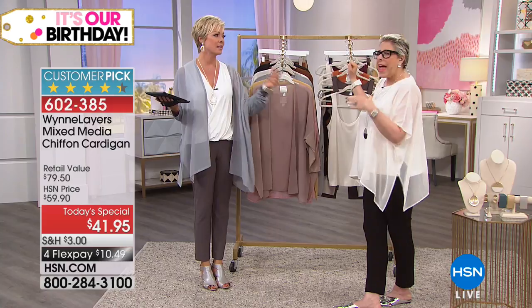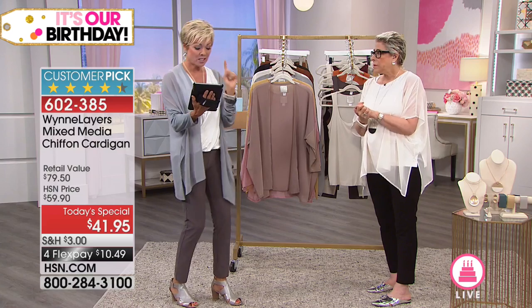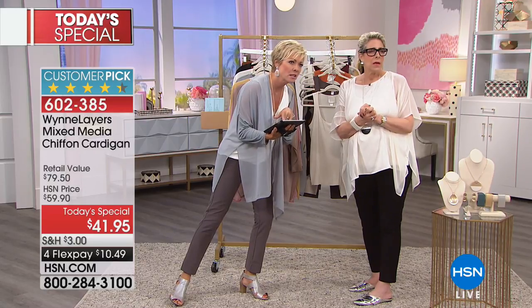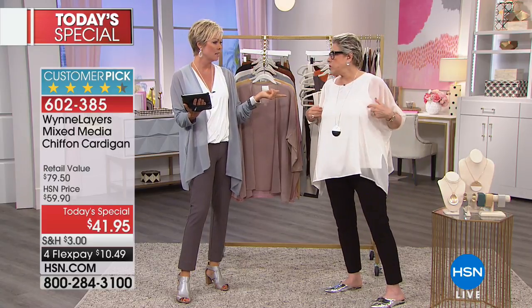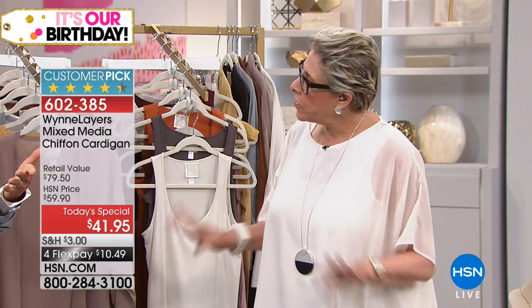As we move into fall, I'll be bringing in some gorgeous modal that's brushed, so we'll have different fabrication weights as we layer forward. We launched this in March of last year. D, what size are you wearing? She's in the extra large in the tank — because there's no stretch she sized up — but in the today's special she'd wear a large. The rule is: if the fabric has no stretch in the Marla Win brand, size up; and always think about where you carry your weight.